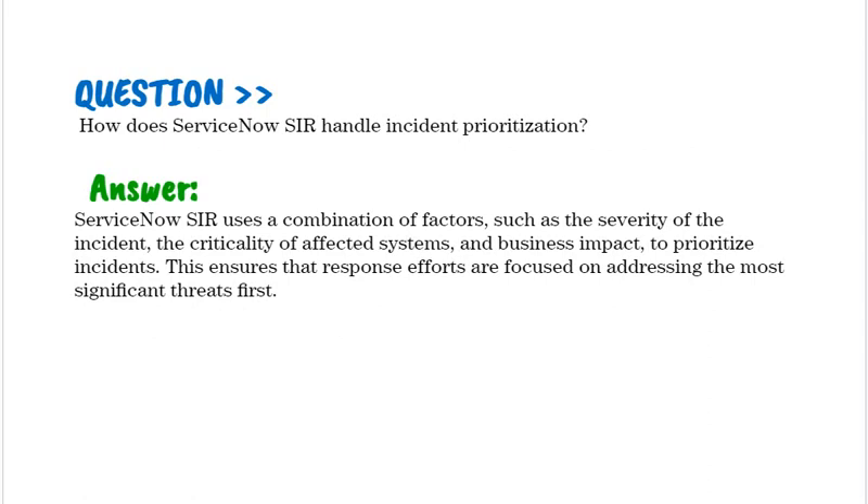How does ServiceNow SIR handle incident prioritization? ServiceNow SIR uses a combination of factors such as severity of the incident, the criticality of affected systems, and business impact to prioritize incidents. This ensures that response efforts are focused on addressing the most significant threats first.